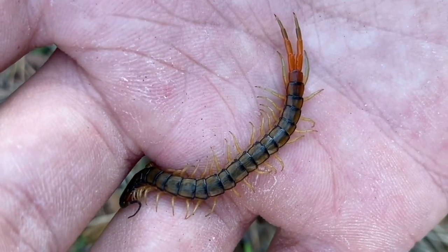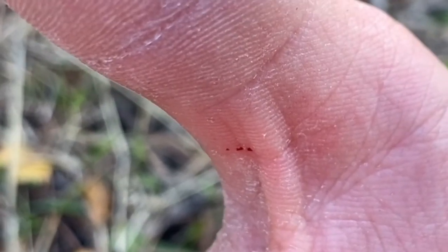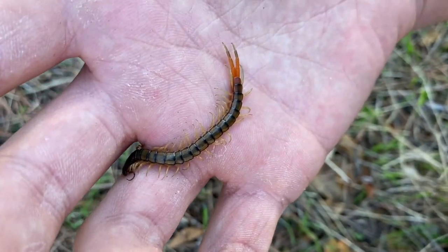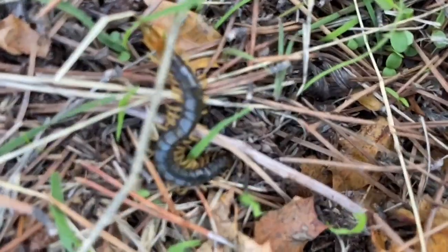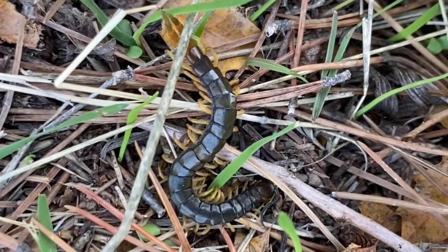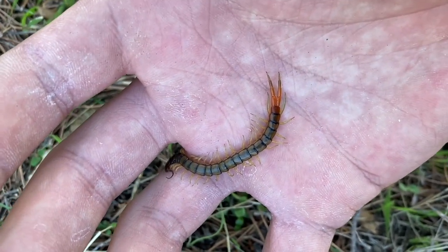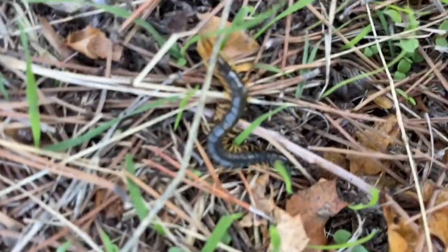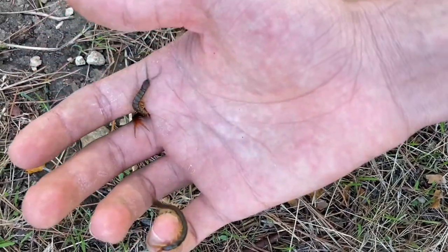Here we have a juvenile normal Scolopendra cingulata — well, 'normal' is sort of a relative term — but this one actually just bit me. You can see the bite mark on the base of my thumb. I wanted to show that even at a small size, we can see the difference between the two morphs. Here we have the dark morph and very obviously the other light green morph. The banding and borders are very clear on the light morph, while they're very obscured on the dark. Here are the two centipedes side by side — a very clear difference between the two.